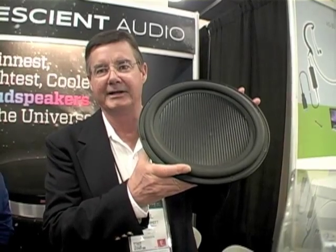Hi, I'm Carl Schmidt from Pressing Audio. We're located in Rockford, Illinois. Paul Niederman has created the thinnest, lightest, coolest subwoofer on the planet.